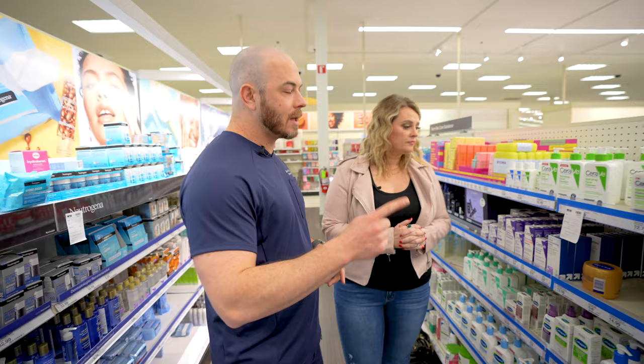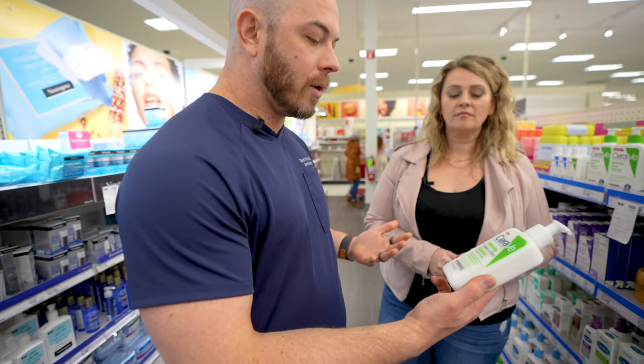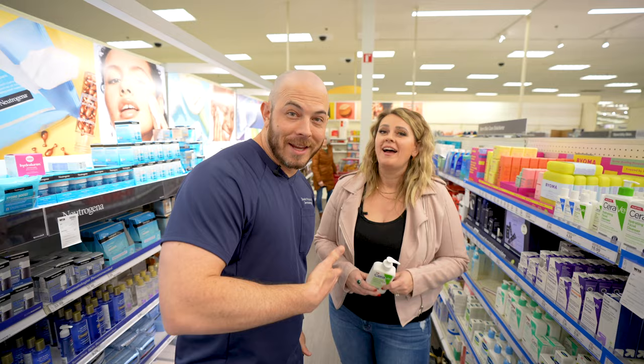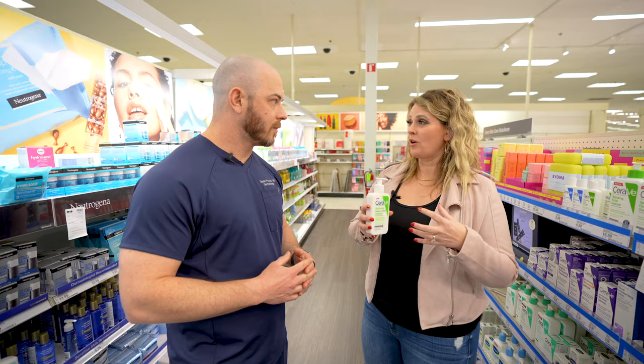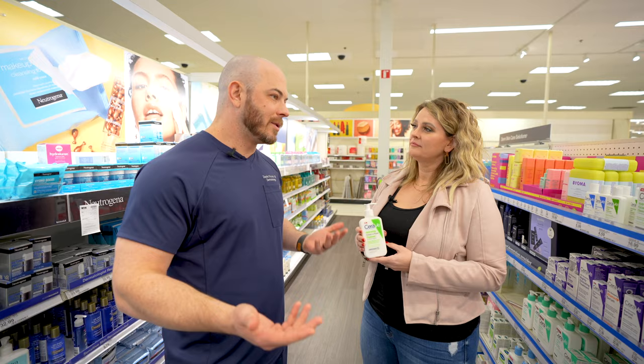Something that's good at removing makeup but isn't going to strip your skin is the hydrating cream to foam cleanser. It lathers up nicely and gives the experience you like from a cleanser, and it's really good for removing makeup. They've got all their characteristic ingredients to hydrate your skin, like ceramides and hyaluronic acid. Use this cleanser morning and night. I've noticed that even when investing a lot of money in products, I'll often have a lesser-priced cleanser because it often works just as well. Cleansers are not in contact with your skin for a long time, and even expensive ones aren't necessarily adding a whole lot.